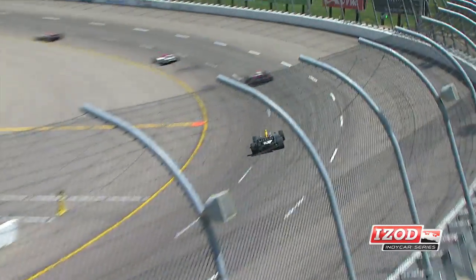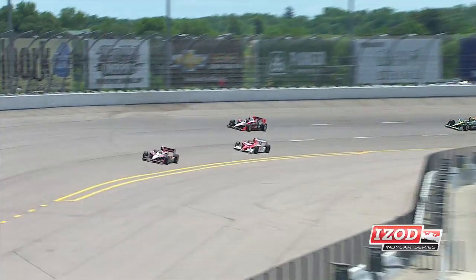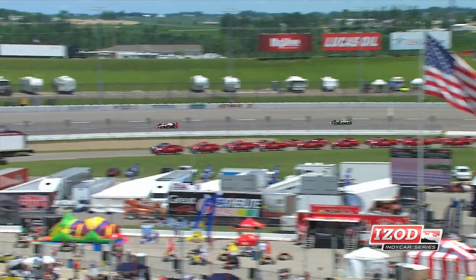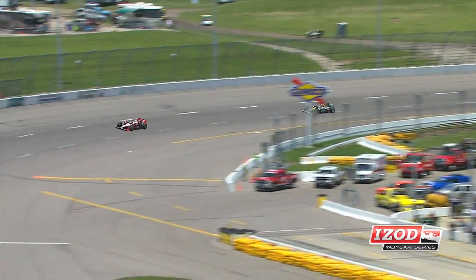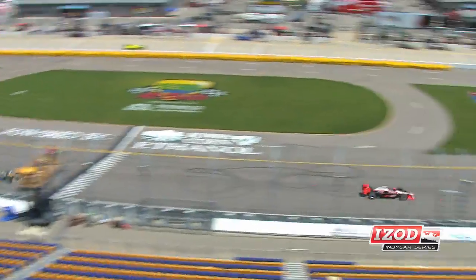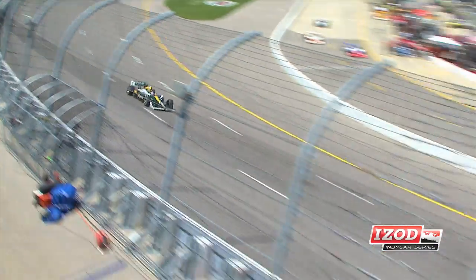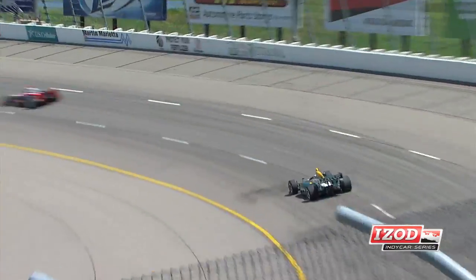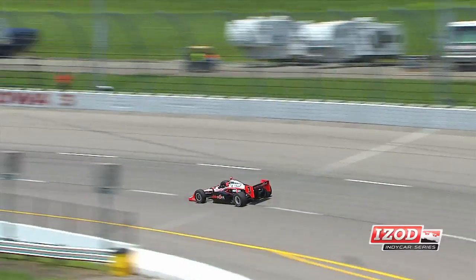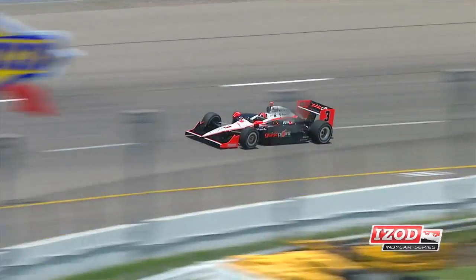One of the benefits is that we actually used 20,000 fewer gallons in a racing season than we did when we used our old alcohol fuel, methanol. These cars produce 650 horsepower, travel at over 200 miles an hour, and we actually use a completely renewable fuel to achieve it.